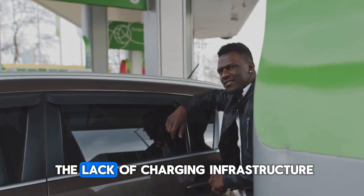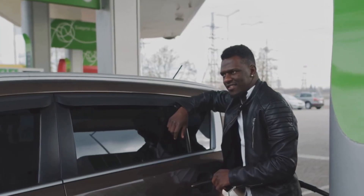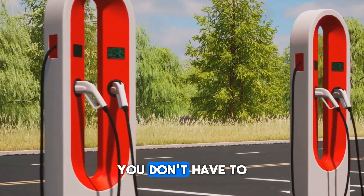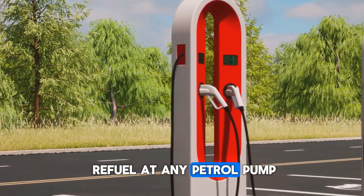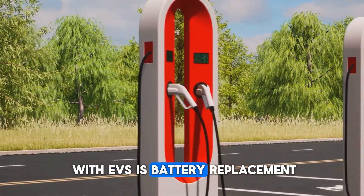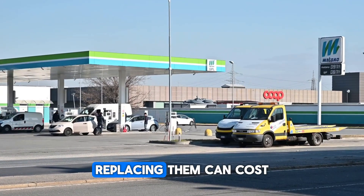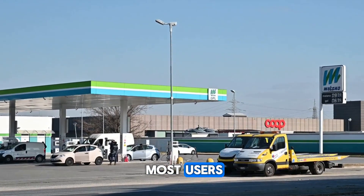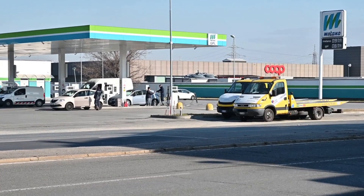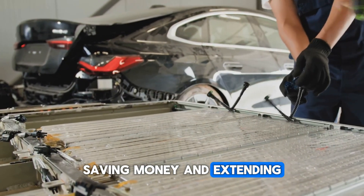The second problem is the lack of charging infrastructure. Many small towns and rural areas still don't have enough charging stations, making driving an EV a risk. With BYD's hybrid system, you can simply refuel at any petrol pump with no charging station required. The third big concern with EVs is battery replacement — EV batteries are expensive, and over time their capacity diminishes, with replacement costs running to several lakhs. In BYD's hybrid setup, the car isn't completely dependent on the battery, so even if battery performance declines, you can still rely on the petrol engine, saving money and extending the vehicle's lifespan.